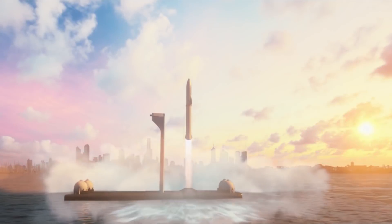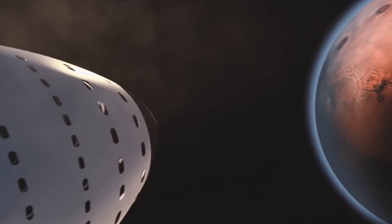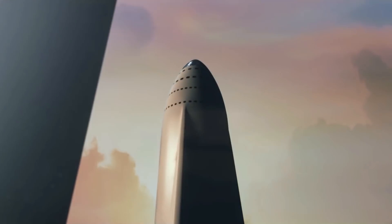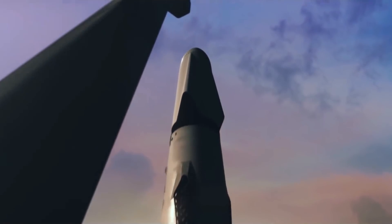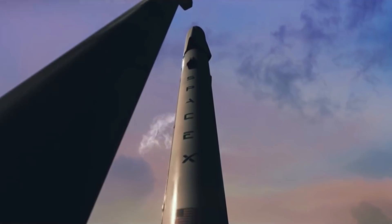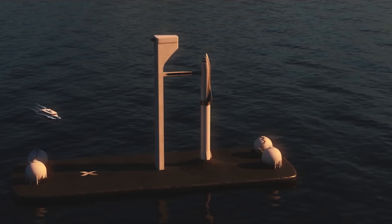In the year 2022, SpaceX aims to send their BFR rocket on its first trip to Mars. Standing at 106 meters tall and 9 meters in diameter, the BFR will dwarf the Falcon 9 and Falcon Heavy rockets. This raises the question: how will SpaceX transport the BFR?